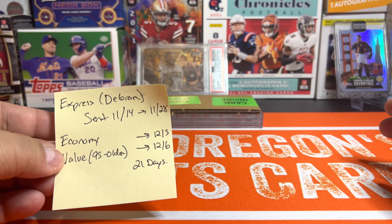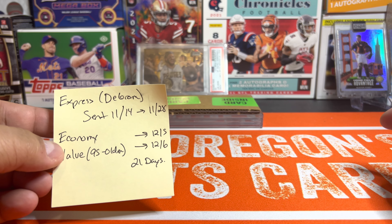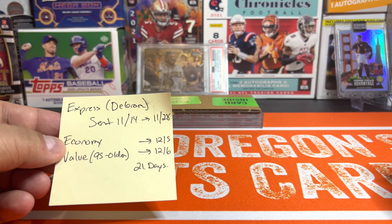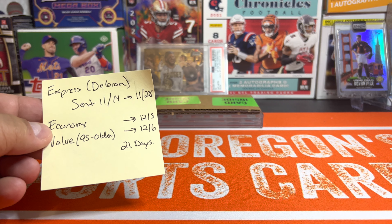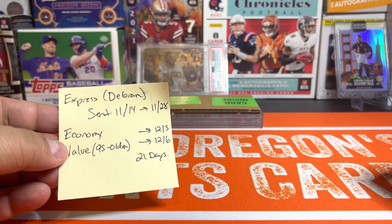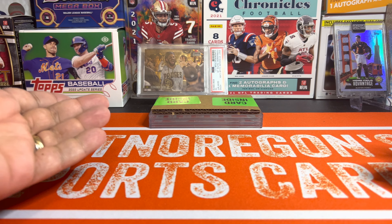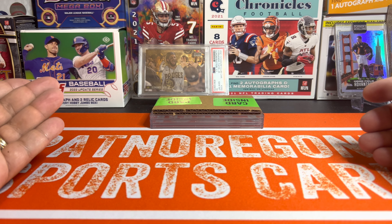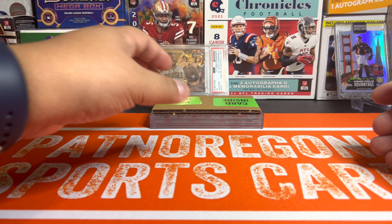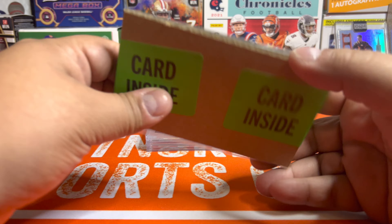These two are actually an economy and a value submission — 95 or older — because we have two Derek Jeter foil rookie cards that were submitted. One of them came back, and we'll talk about why. Then we have the Bobby Witt chrome auto numbered to 250, and then the big one, the Mike Trout rookie card, which is the main reason I'm doing this video. These are all my buddy Mark's cards, sent on the 14th, and we got the economy and value back basically the same day — 21 days, not bad. We submitted the Trout and Witt as economy because they'd obviously be above the $199 threshold, going to be $500 cards or more.